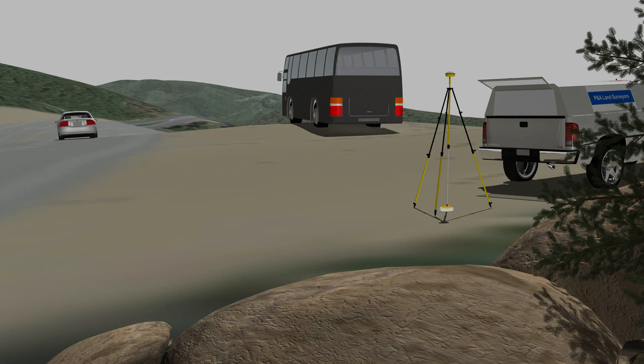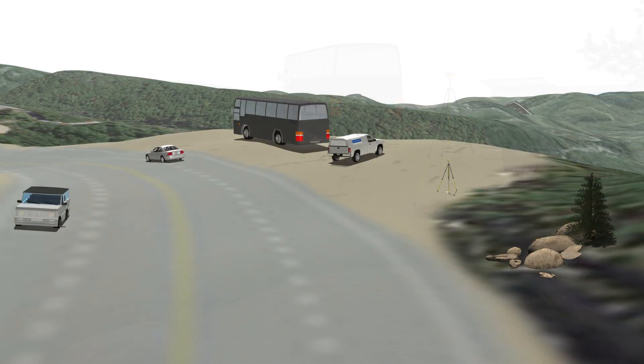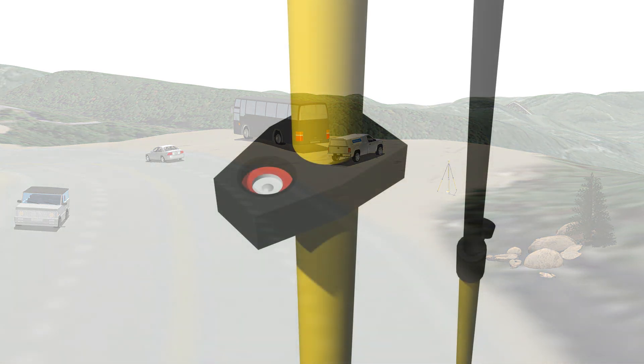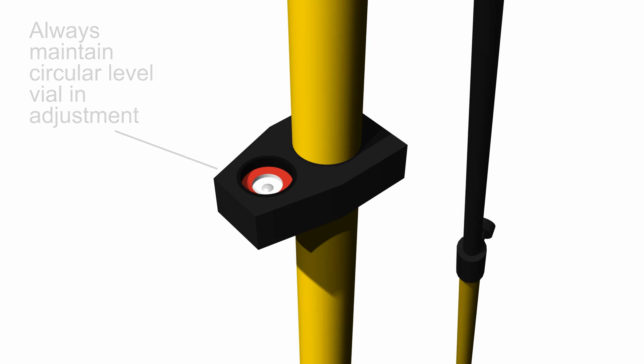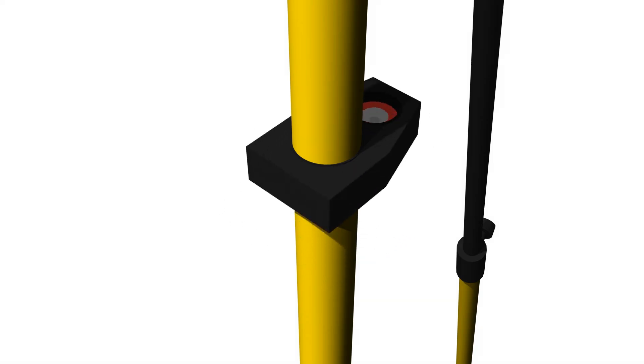When collecting data, carefully set up your tripod over your point to minimize centering errors. The antenna should be level and it must remain stable. To ensure your antenna is level, the bubble should be in the center of the circular level vial. As part of your routine maintenance, make sure your circular level vial is in adjustment. On most fixed height poles, you can check your adjustment by turning the level vial 180 degrees and verifying that the bubble stays in the center.